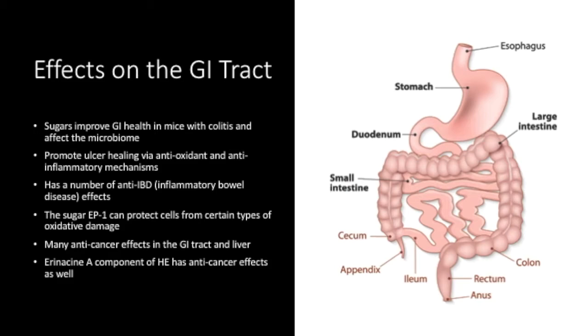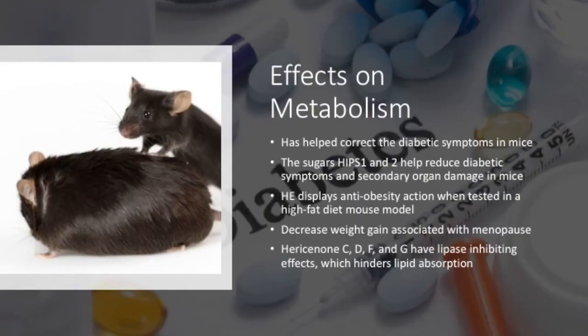Another HE sugar, EP1, has the ability to inhibit hydrogen peroxide-induced oxidative stress in gastric mucosa cells. EP1 also seems to have anti-gastric ulcer properties and appears to prevent the progression of gastric cancer cell proliferation. Nonspecific extracts of HE have shown many anti-cancer effects in the GI tract and liver. The erinacine A component of HE also displays many anti-cancer effects in the gut, especially the colon.